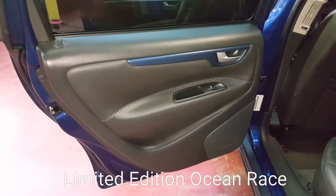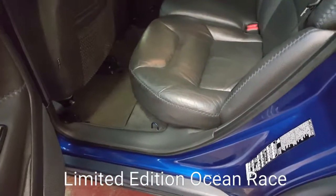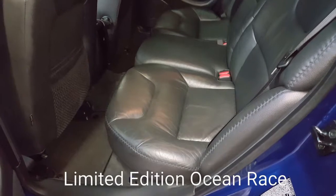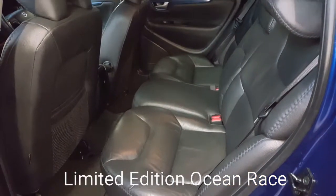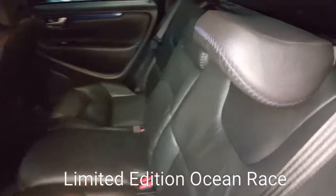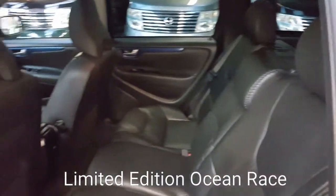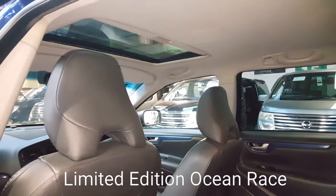The door card and everything is very, very well looked after — there's hardly any sign of usage in the vehicle. Auto sunroof as well.